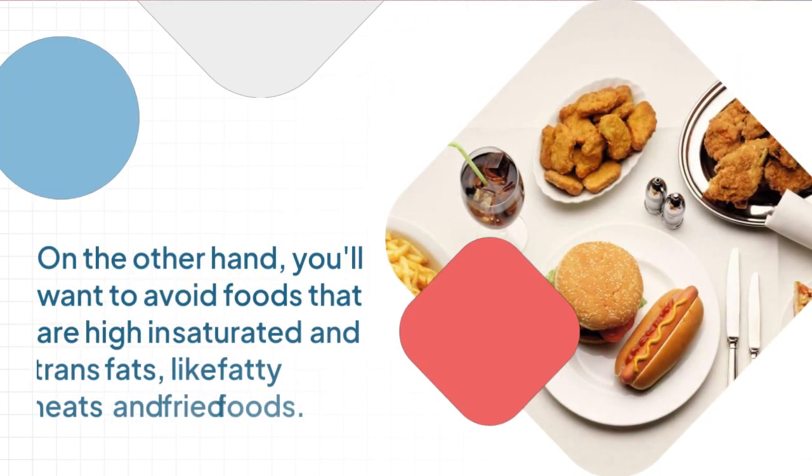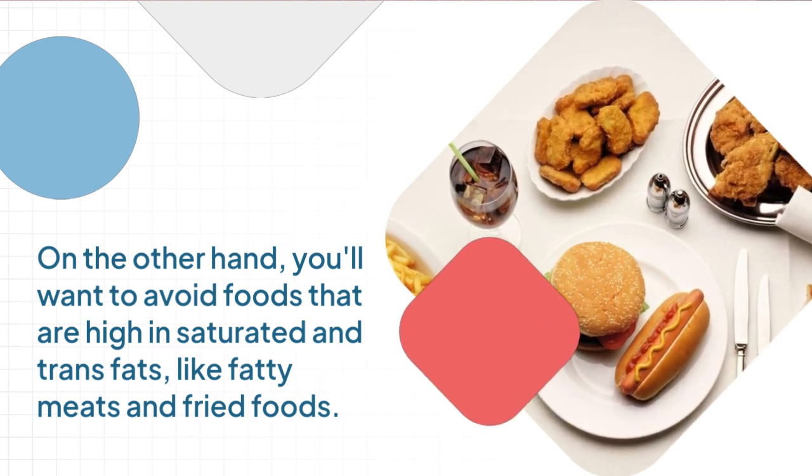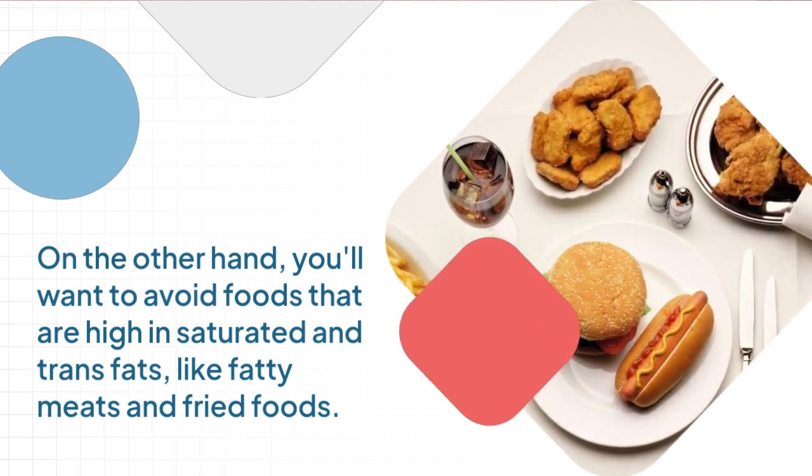On the other hand, you'll want to avoid foods that are high in saturated and trans fats, like fatty meats and fried foods.